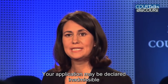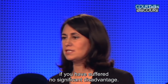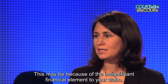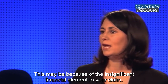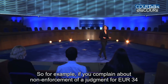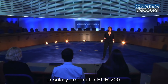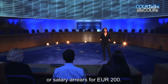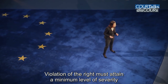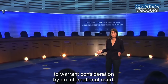Your application may be declared inadmissible if you have suffered no significant disadvantage. This may be because of the insignificant financial element to your claim — for example, if you complain about non-enforcement of a judgement for €34 or salary arrears for €200. The violation of the right must attain a minimum level of severity to warrant consideration by an international court.